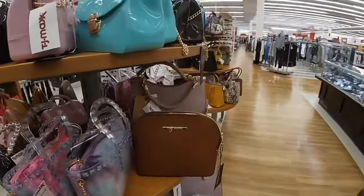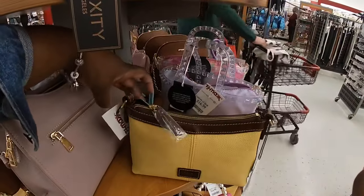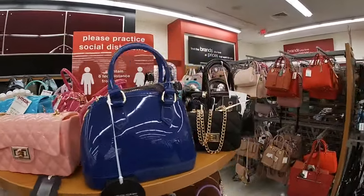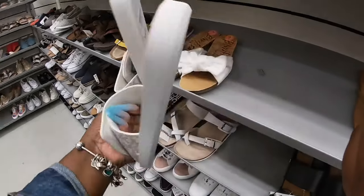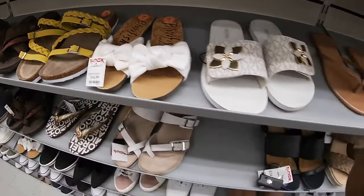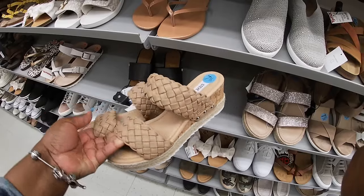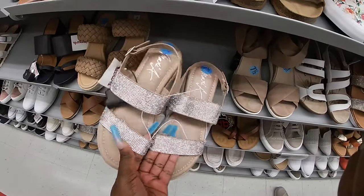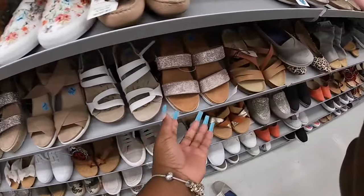Nice box. And they have the Steve Madden's again. Dooney and Burke — little cute yellow. $60. These really cute Michael Kors — these are $30. Pretty Blowfish, $17. These Steve Madden's are $35 — I already had my eyes on them when I first came in. These are so pretty. I can't make out the name on these, but these are $20.